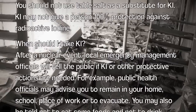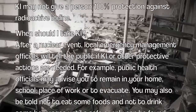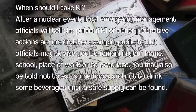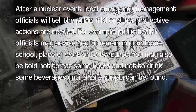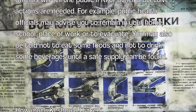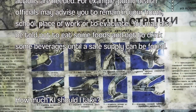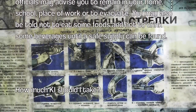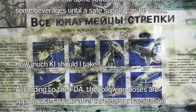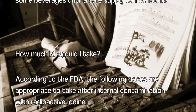When should I take KI? After a nuclear event, local emergency management officials will tell the public if KI or other protective actions are needed. You may also be told not to eat some foods and not to drink some beverages until a safe supply can be found.